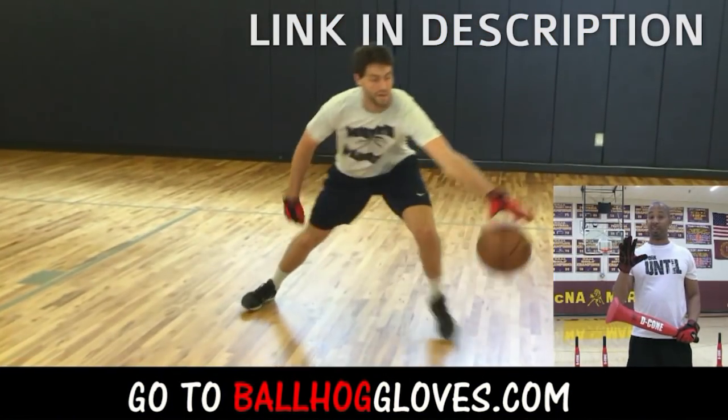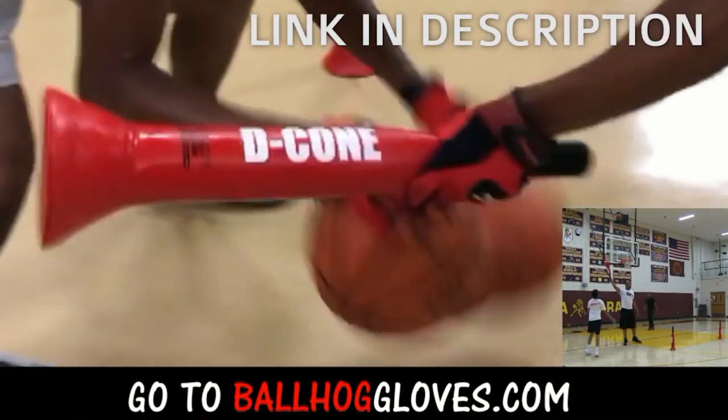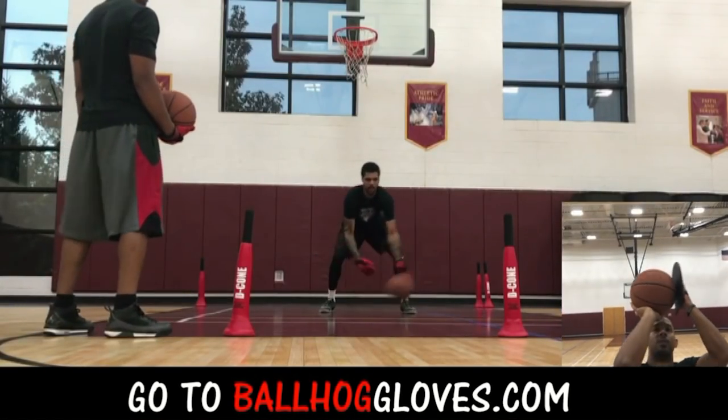It takes away your grip, so the ball slips out of your hands. You really got to be able to control the ball. There is no room for error when you dribble this way. So it's like a game — if you make one error, it's a turnover.